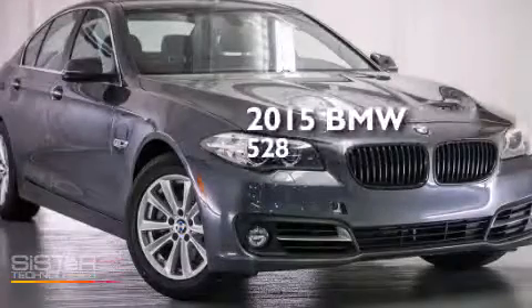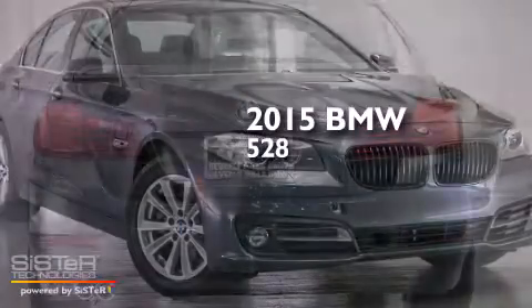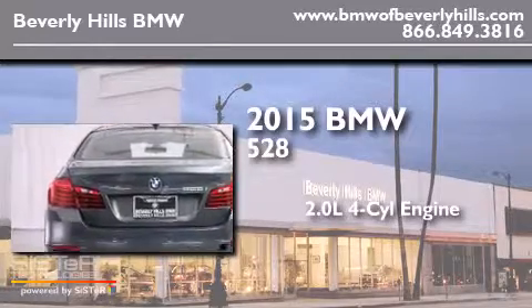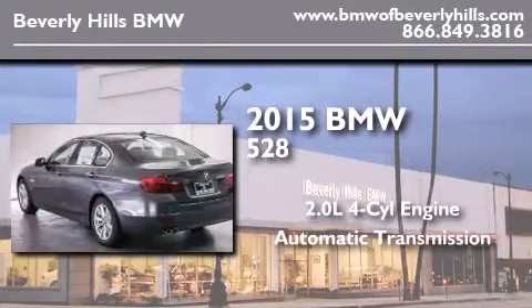This is a brand new 2015 BMW 528. It features a 2.0-liter four-cylinder engine and an automatic transmission.